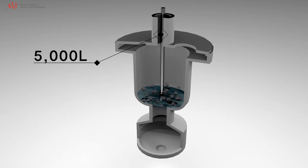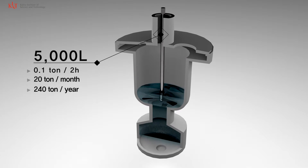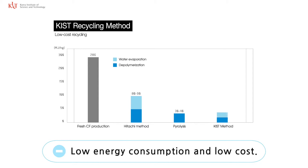Fourthly, the recycling technology of KIST allows an outstanding mass production of 20 tons per month, or 240 tons per year, with a reactor with a capacity of 5,000 liters. Lastly, the recycling technology of KIST requires an extremely low level of energy and cost, even during the recycling process.